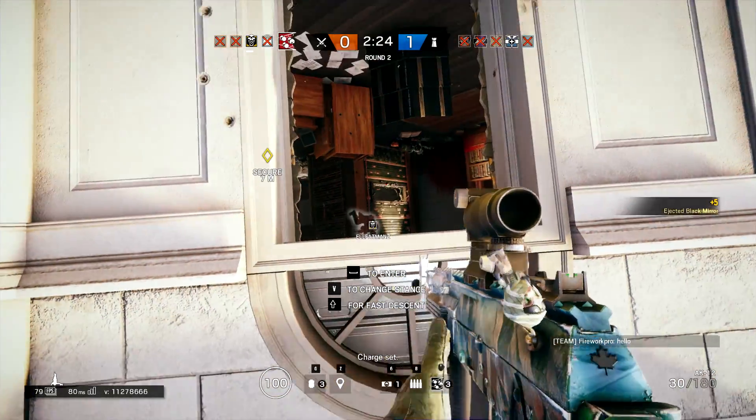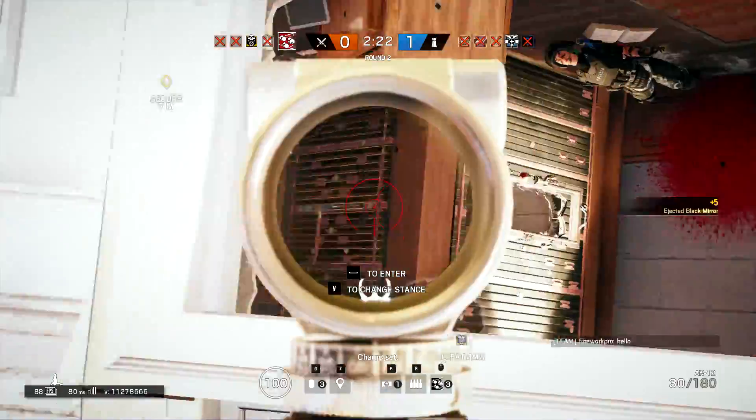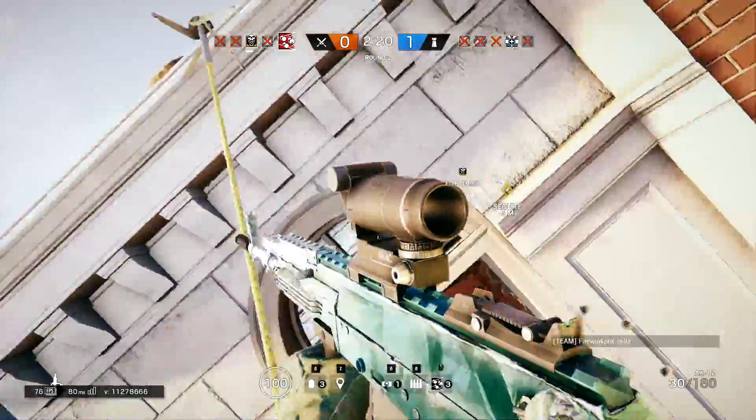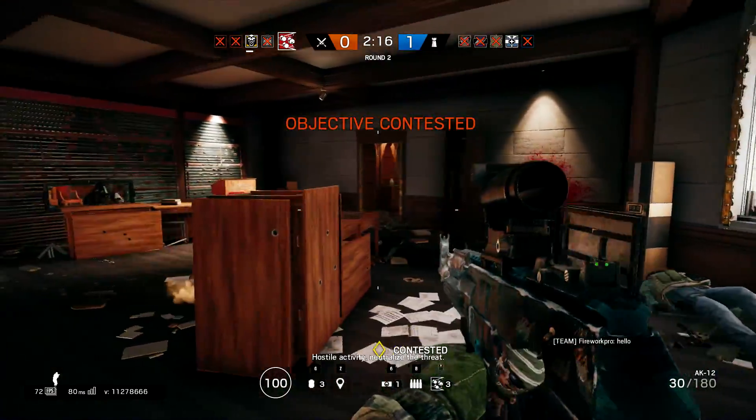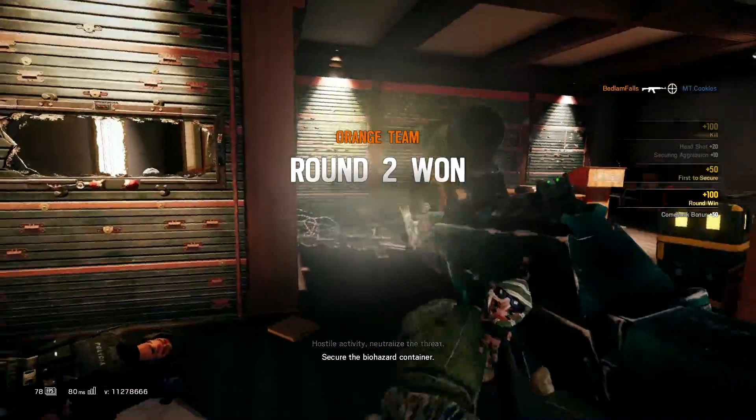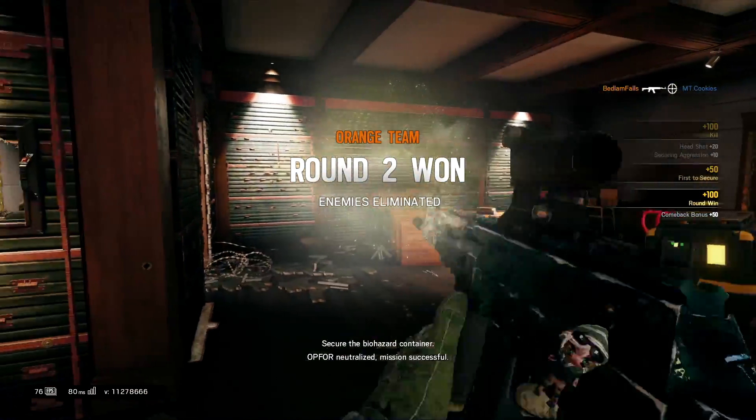Hey guys, welcome back — hope you're all having a fantastic day. Today I'm going to be showing you guys some different lines of sight in Rainbow Six Siege, so if you guys do enjoy, remember to leave a like down below. Without further ado, let's get right into the video.